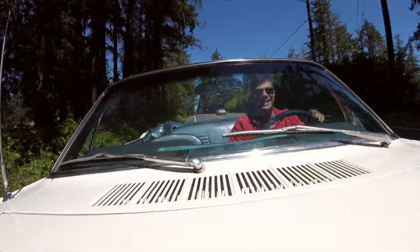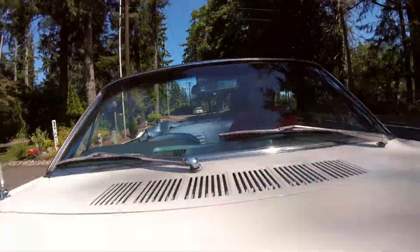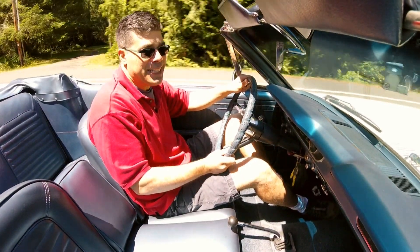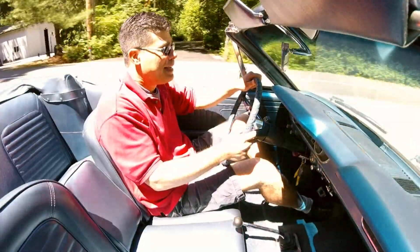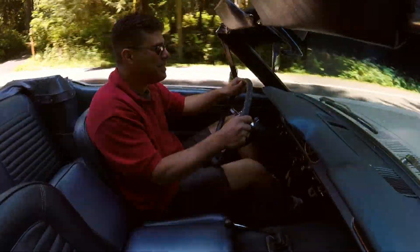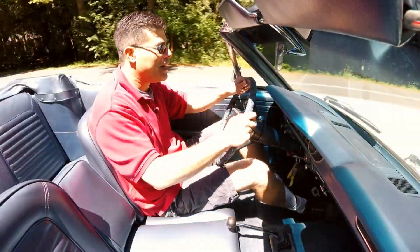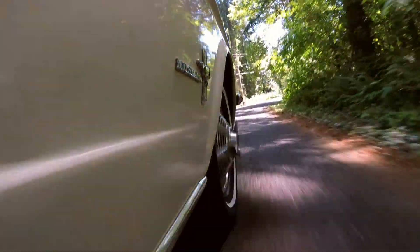There is a slightly interesting thing about having a bench seat convertible with a three-speed — unless I was a practicing urologist or had my wife sitting next to me, I'm not sure I'd feel comfortable with someone there. Just look at where the gear shifter hand falls — that's squarely into private-parts territory.